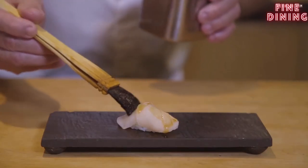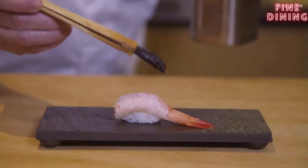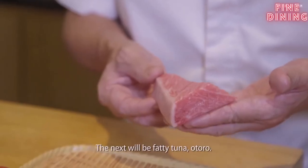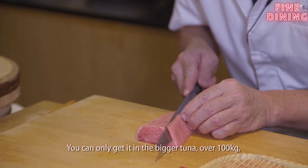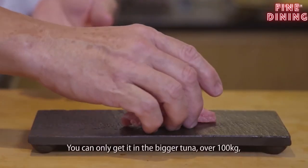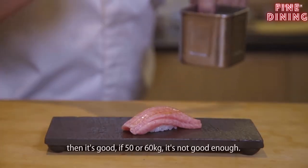The next one will be scallop. Then the next one will be sweet prawns. The next one will be fatty tuna — otoro. This part will melt in your mouth. You can only use bigger tuna, over 100 kg — then it's good. If it's 50 or 60 kg, it's not good enough.